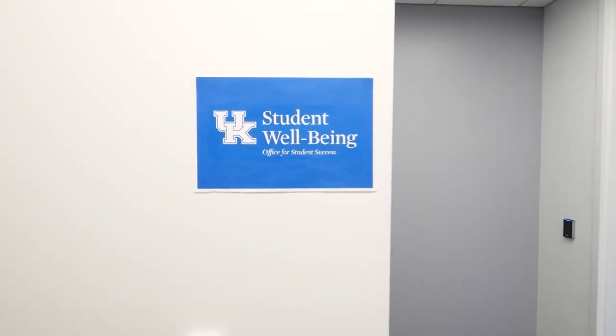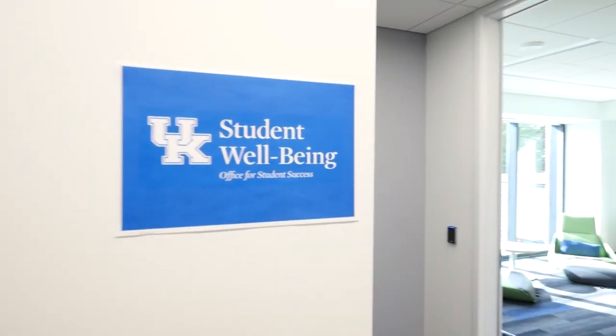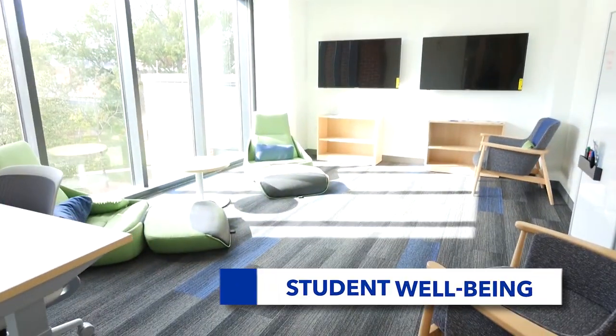If you're looking for a spot to practice mindfulness or take a break from the stress of schoolwork, this student well-being space is just for you.